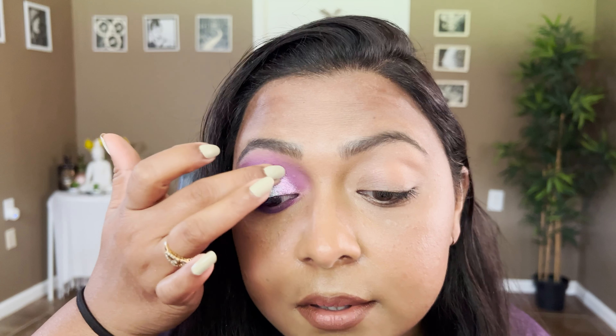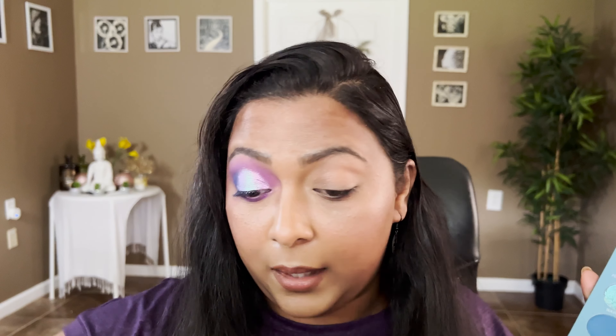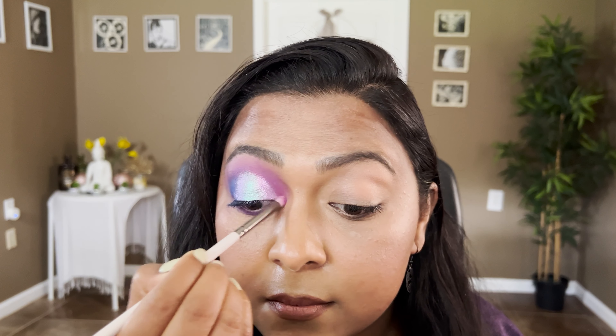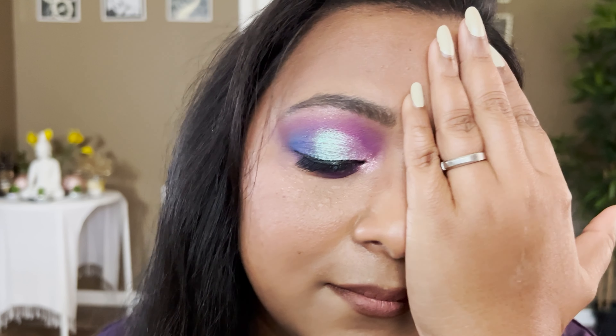I'm leaving a little space on the blank side because I want to go with another shimmer. Now I'm taking Festival Nights and applying it here. Oh my goodness, are these magical or what? Absolutely stunning. For the inner corners, I'm taking Summer Glow and applying that here. I'll finish off this eye with some liner and mascara and get right back. That was absolutely magical — so this is my first eye look.